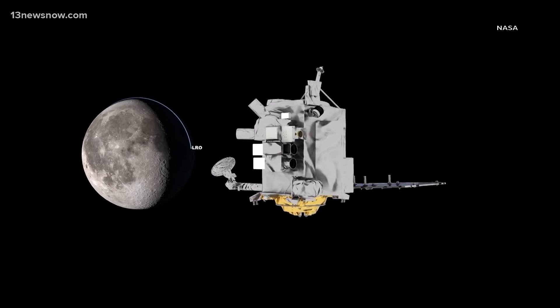NASA also has a mission that's orbiting the moon right now, taking incredibly detailed images and data of our nearest neighbor for almost 16 years. What have we learned from LRO about our moon?